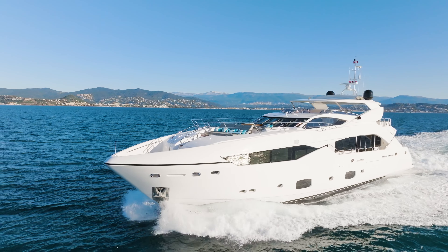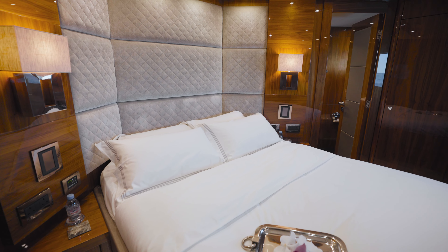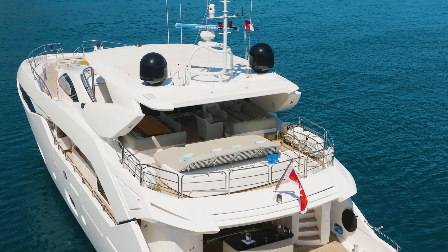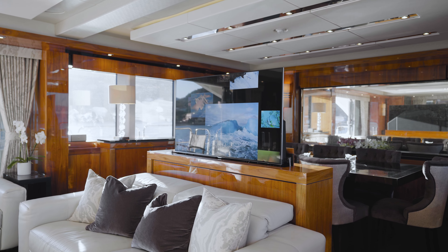Lady Volantis completed her 10-year survey in 2023, meaning mechanically she's all up to scratch — everything is working and in really good condition. She's also just added Starlink, the latest wi-fi system on board, so streaming, Netflix, and YouTube all work really well. It's become a very popular system for everyone to have on board.